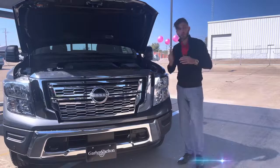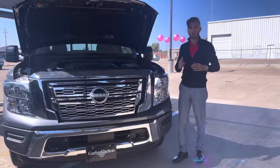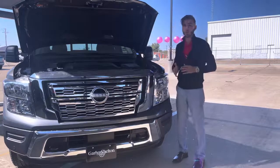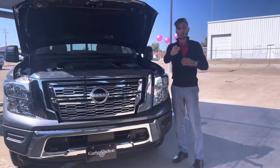If you or anyone you know wants one of the best trucks on the market right now, go ahead and call 254-322-0084, or stop by Garland Shelton, ask for your boy James, and let's get you into a car today. Thank you.